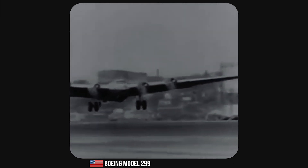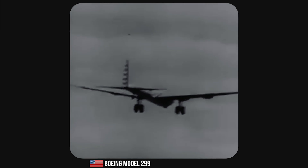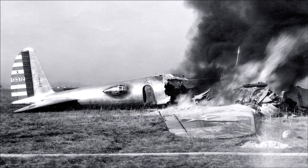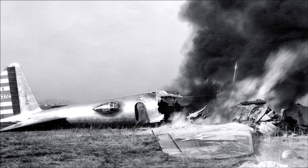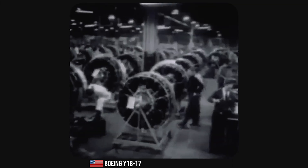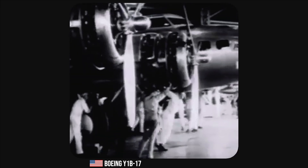The Model 299 first took to the skies on July 28th, 1935. Tragically, during a demonstration flight on October 30th, 1935, the prototype crashed due to a pilot error, killing two crew members. Despite the accident, the United States Army Air Corps was impressed with the Model 299's performance and ordered 13 Y1B-17s for further evaluation.